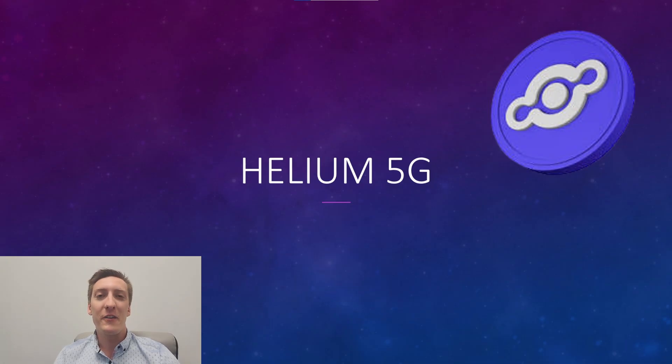Hey everyone, and welcome back to another Helium Hub video. In this video, we are going to talk about Helium 5G mining and what you can expect in the coming month. I know it's been a while since I have made a video, but I've been extremely busy with my real estate career, having a bachelor party for myself, and also recovering from COVID. So I'm really sorry for not posting last month, but now I have a clean plate. I'm fully recovered, and I have every intention on making a quick video at least once a week.